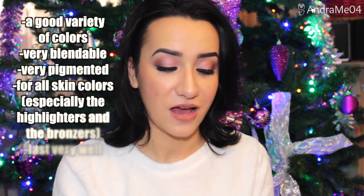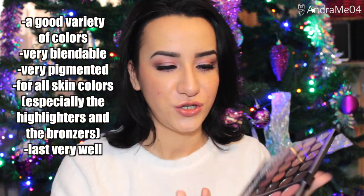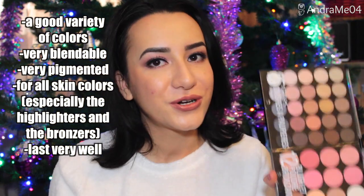Overall I'm very very impressed by this palette and I will for sure continue to use it — you'll definitely be seeing this in many of my videos because it is really good. That was it for today's video. I hope you guys enjoyed this palette. If you have any questions or if you have this palette, let me know in the comments below. I hope you enjoyed the look and until next time, take care — I'll see you soon, bye!